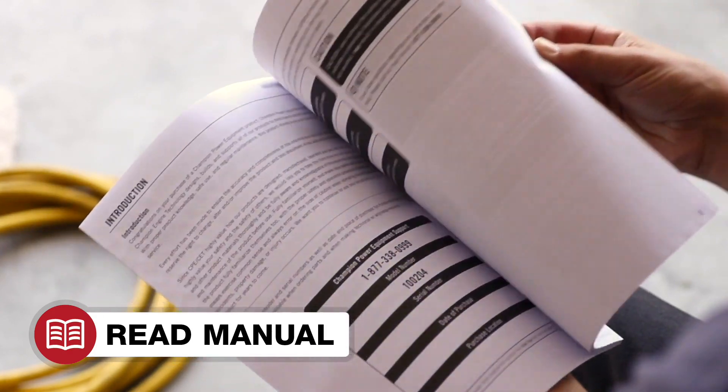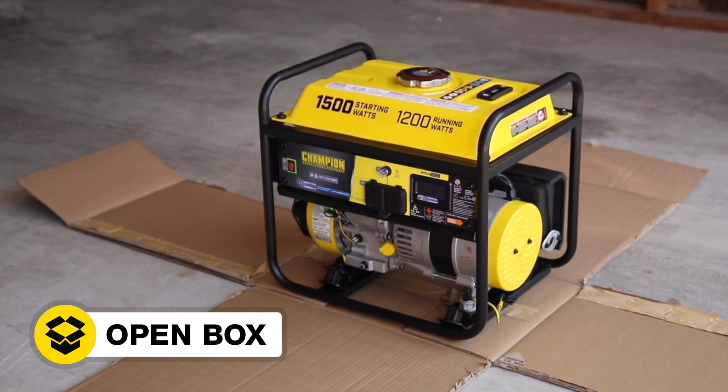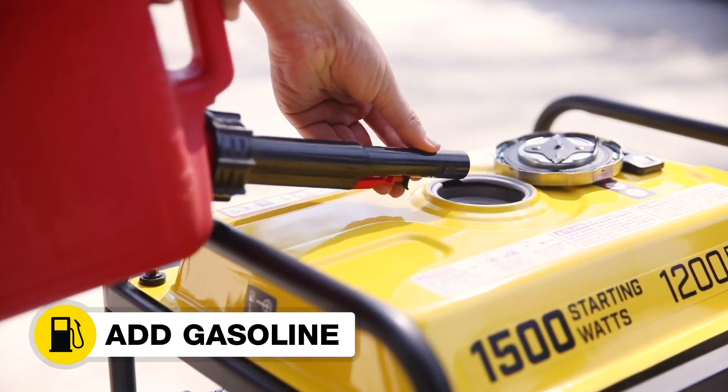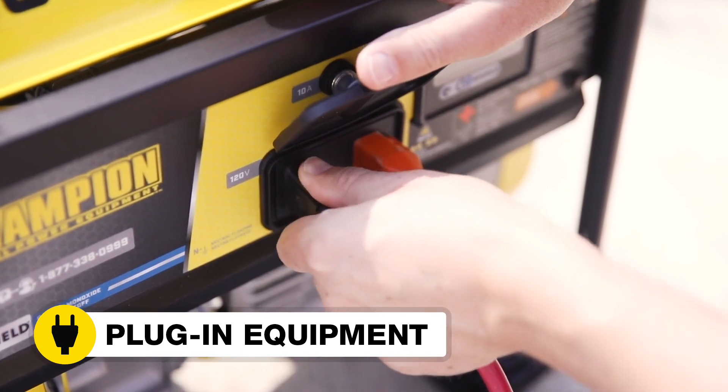Read your operator's manual to easily get your unit up and running. Open the box to safely access the generator. Add oil to the engine. Move the generator outside. Add gasoline. Start the generator. And plug in your desired equipment.